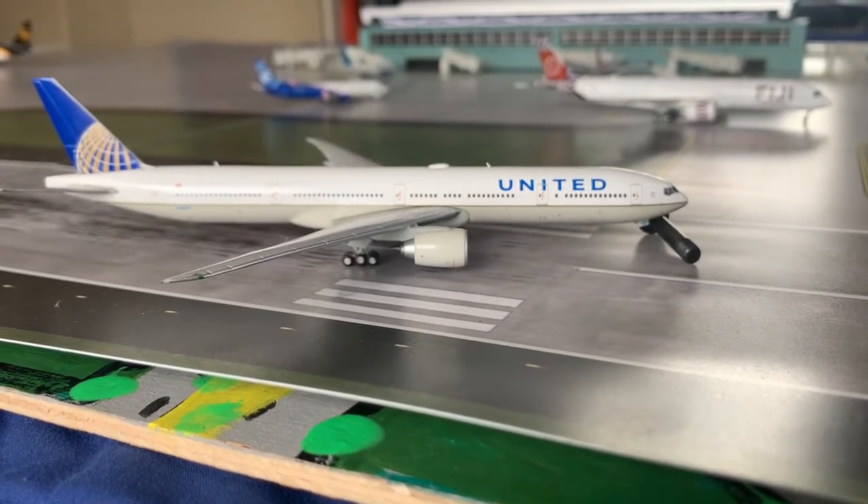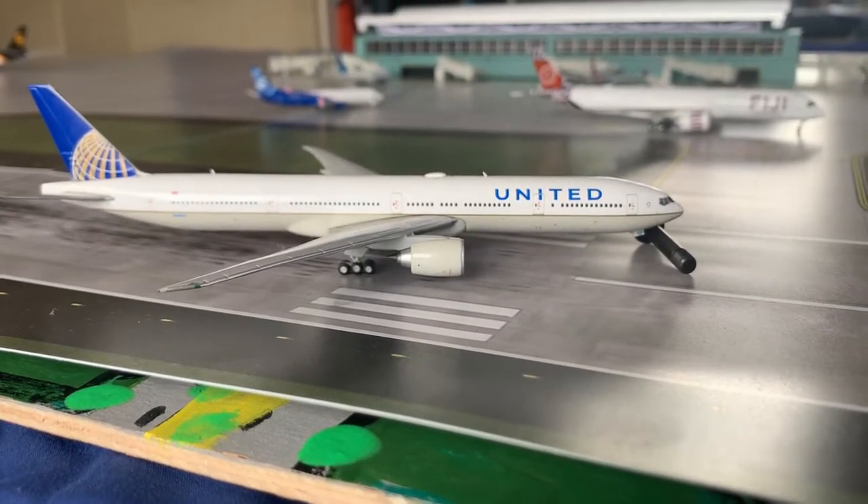Starting off, here we have this United Airlines Boeing 777-300ER. He has arrived from Beijing.